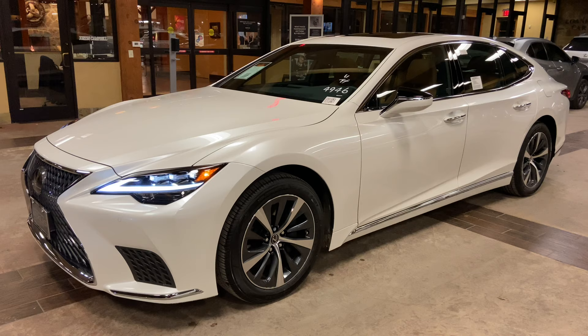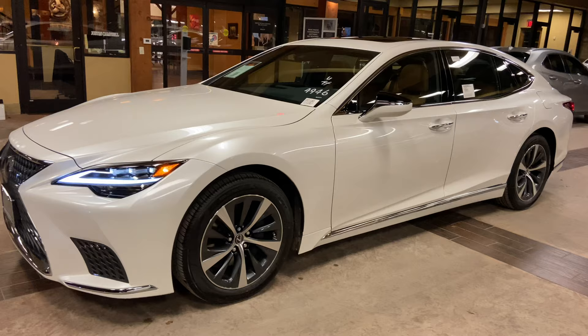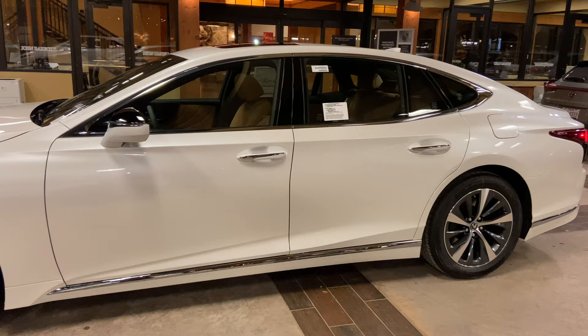Welcome to North Park Lexus at Dominion. My name is Kenny Vosick and today I'll be doing a walk around on the newly refreshed 2021 Lexus LS500 in the M-Net White Pearl exterior and a Palomino leather interior.